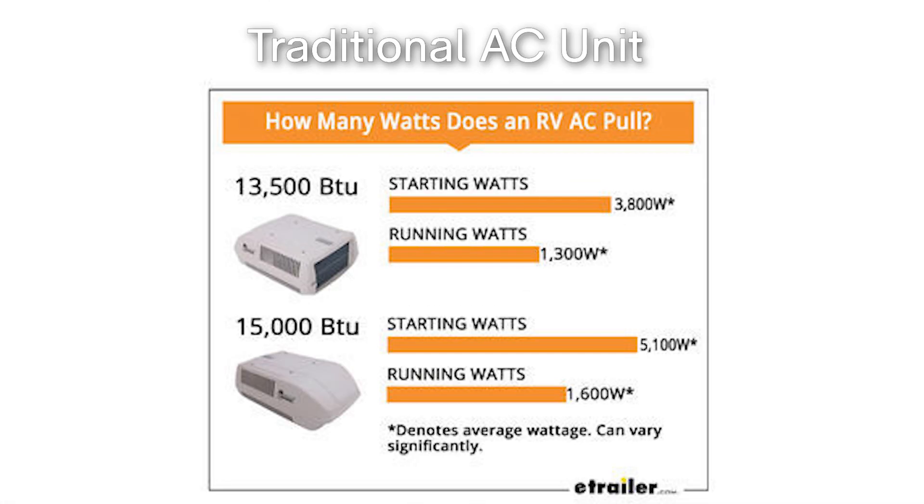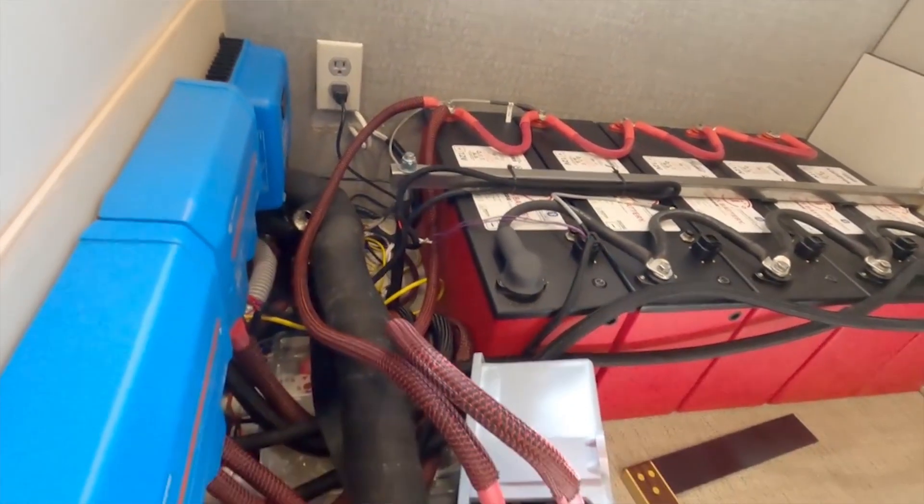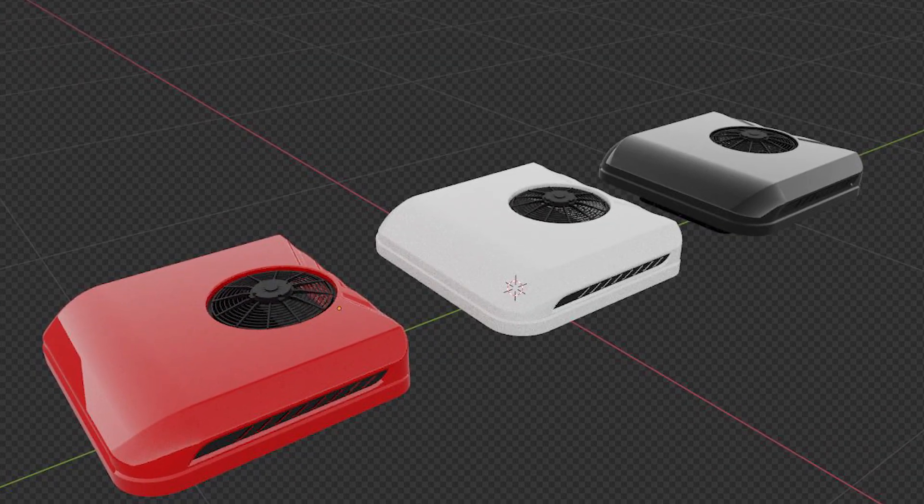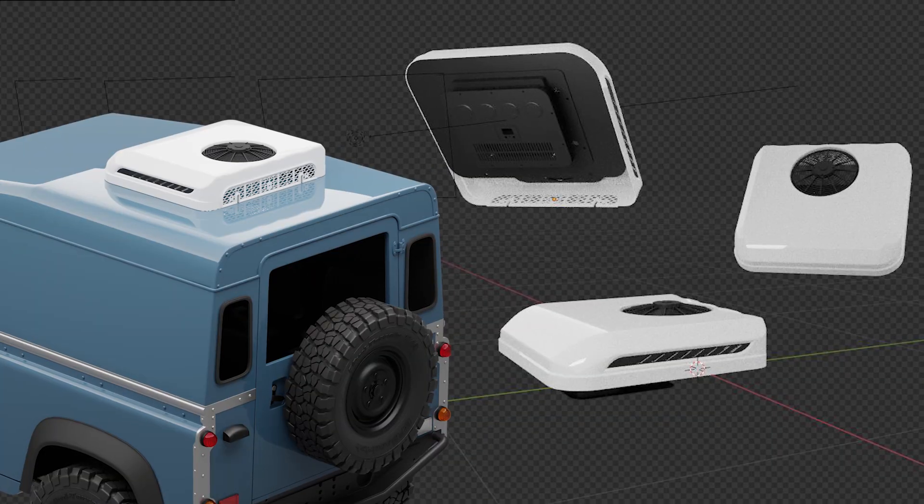In this video we will show that using a Nomadic Cooling air conditioner DC powered will increase your runtime by over 400%. We will prove with hard data, facts, and science why we can make such a bold claim about the DC powered air conditioner. What do you think is cheaper — a fit RV using five lithium batteries to power their original air conditioner, or switching the AC unit to a DC powered Nomadic version?